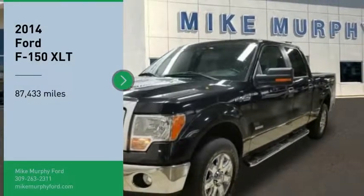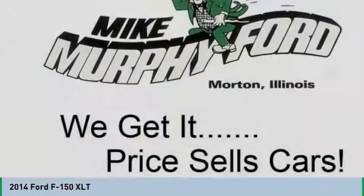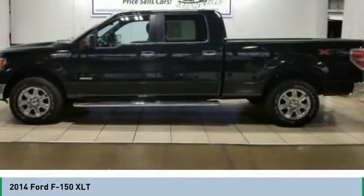We are pleased to show you the 2014 F-150. A Ford F-150 knows how to handle any situation. It's built to follow orders. No whining.